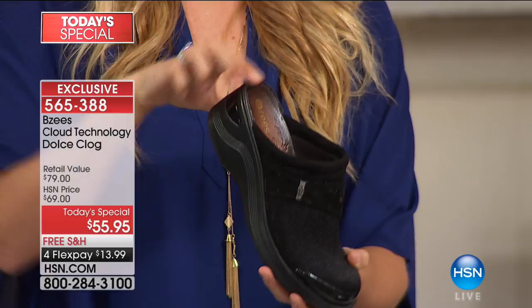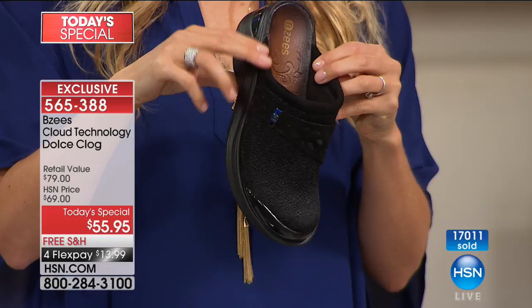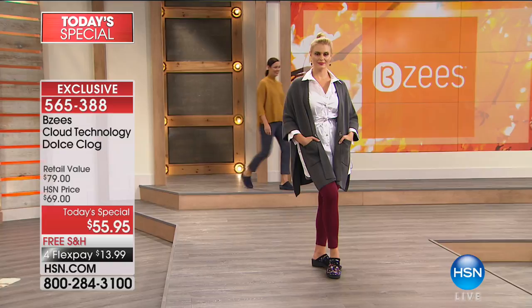17,000 sold! There are a lot of people who haven't seen this yet today, especially in California. I can't encourage you enough — especially if you want the floral, because it's about to sell out. This is your last chance. The comfort you receive is what it's all about.